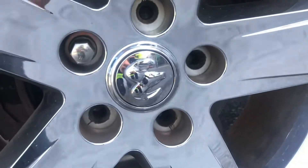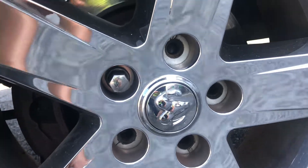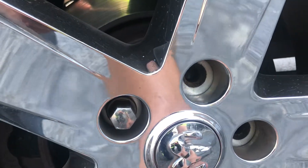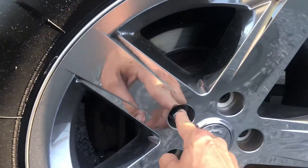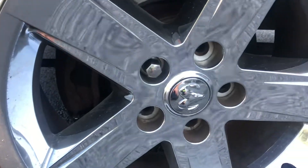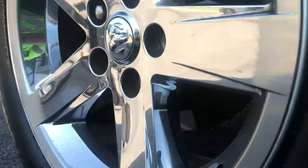Today I have a Dodge Ram 1500 — as you can see, it's missing some lug nuts. The posts are completely sheared off. The owner said he barely got the vehicle in here; it's got one lug nut left on it. In most cases that means the wheel is going to be wobbly. Let's see what we can see here.